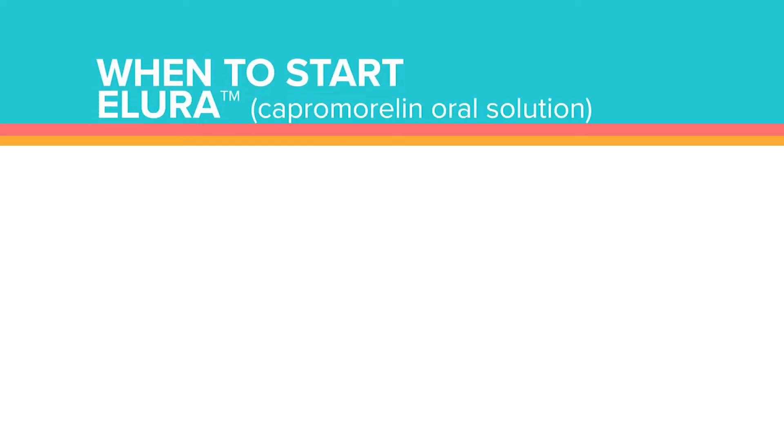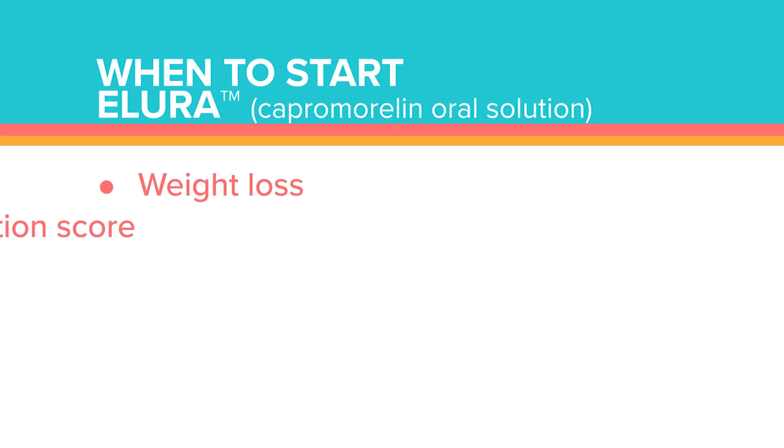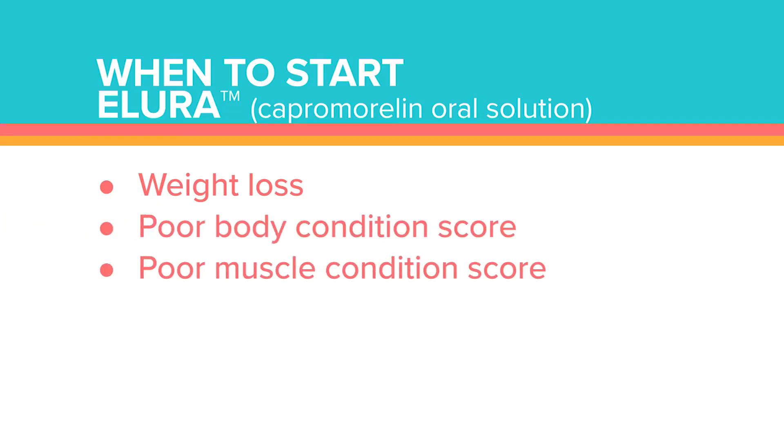My feeling would be: if you identify CKD in a cat and you have evidence of weight loss, go ahead and start the Allura. Don't wait to see that cat back in three months and confirm they're definitely down from when you first diagnosed CKD. If you have a cat with no evidence of weight loss and as best you can tell it hasn't lost any weight, then I'd probably hold tight unless the cat was in a poor body condition score or had a poor muscle condition score.